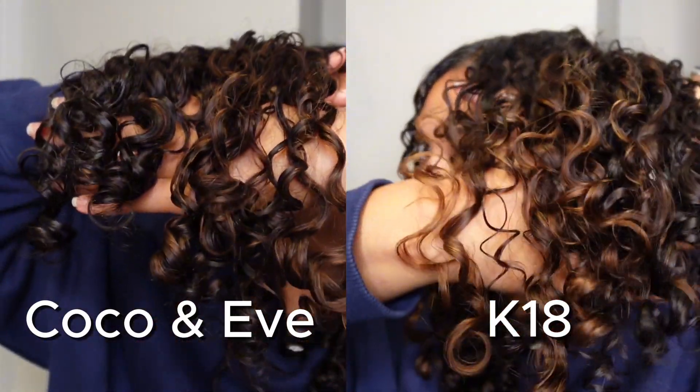I actually think that both sides look really good. But as far as product texture, K-18 is a bit better, and for the smell of the product, I think K-18 is better. But if you're looking for a cheaper dupe of K-18, Cocoa & Eve actually might be a good option. To confirm this, let's actually look into the science. Now that we've tried the products, let's check the facts.